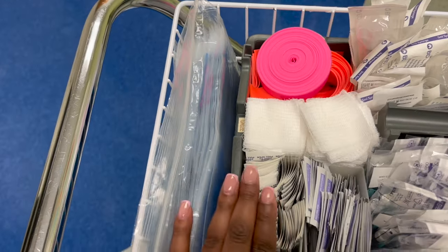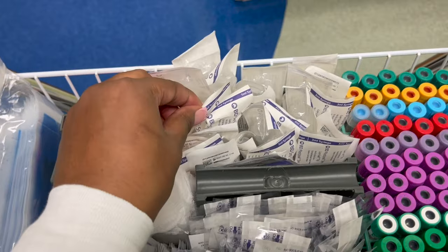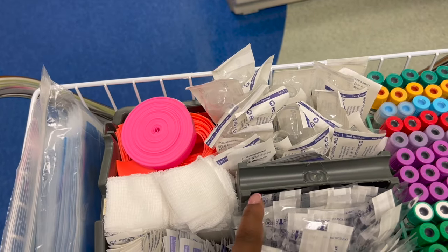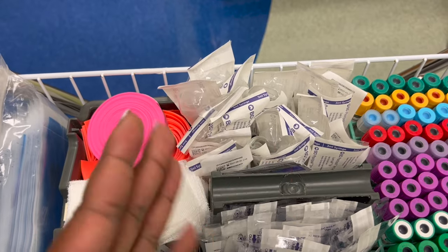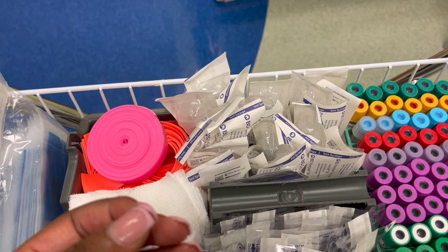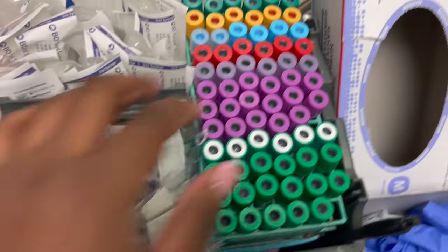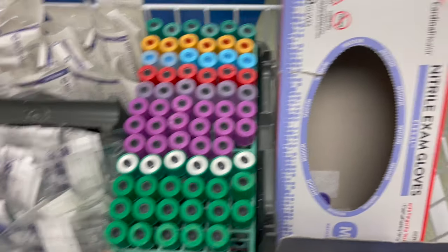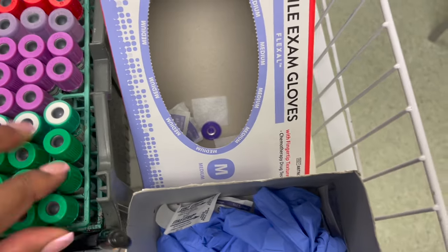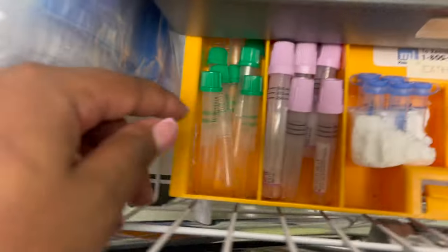Right here we have some gauze, some band-aids, alcohol pads. We have 5 ml and 3 ml syringes — these are mainly used for blood cultures, newborn babies, or kids four and under. When we have to draw their blood, we don't just put the needle in a vacuum container — that's going to hurt their veins and make their veins collapse. And here we have some 20-gauge needles, our tubes, our gloves, and this right here is just a little trash compartment we like to keep there.